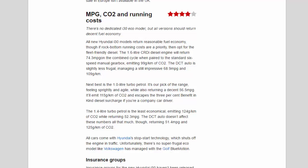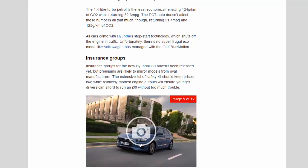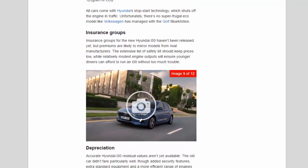Next best is the 1.0-litre turbo petrol — our pick of the range — feeling sprightly and agile while also returning a decent 56.5 mpg, emitting 115 g/km of CO2. It also escapes the three percent benefit-in-kind diesel surcharge if you're a company car driver. The 1.4-litre turbo petrol is the least economical, emitting 124 g/km of CO2 while returning 52.3 mpg. The DCT auto doesn't affect these numbers all that much, returning 51.4 mpg and 125 g/km of CO2.